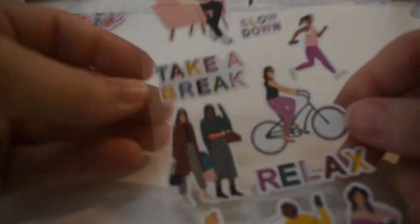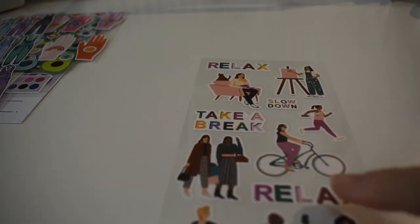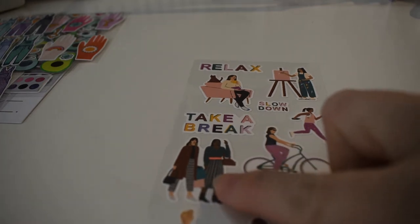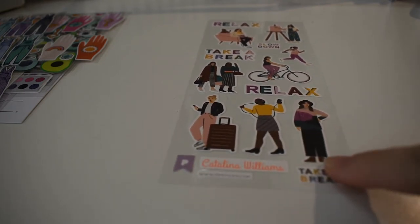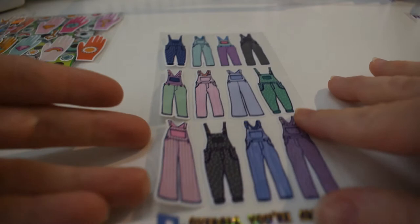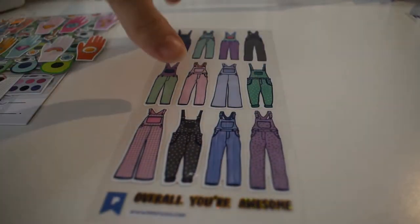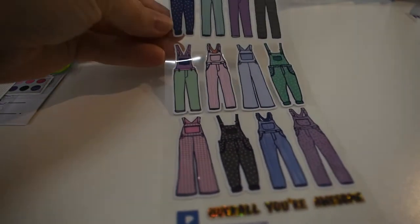Here's a cute pile. There's one that says 'Take a break, relax, slow down' with cute bicycles, taking a walk, doing some shopping, listening to some music. And look at these cute overalls stickers — 'Overall you're awesome!' I love puns, especially when they're on stickers.